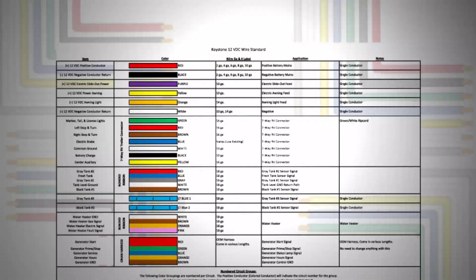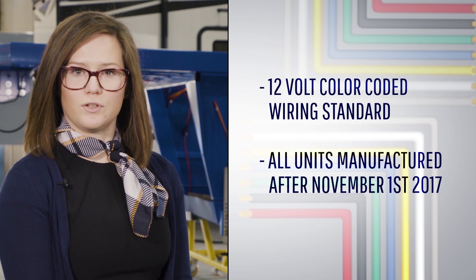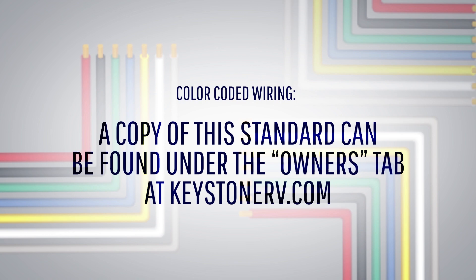In January of 2017, Keystone adopted a 12-volt wiring standard for all products, which identifies each wire using a color code and numbering system. We are the only towable RV company to have such a standard. If your unit was manufactured after November 1, 2017, this standard would apply to your unit. A copy of the standard, as well as a how-to video on using the 12-volt wiring standard, can be found in the Owner's section at KeystoneRV.com.